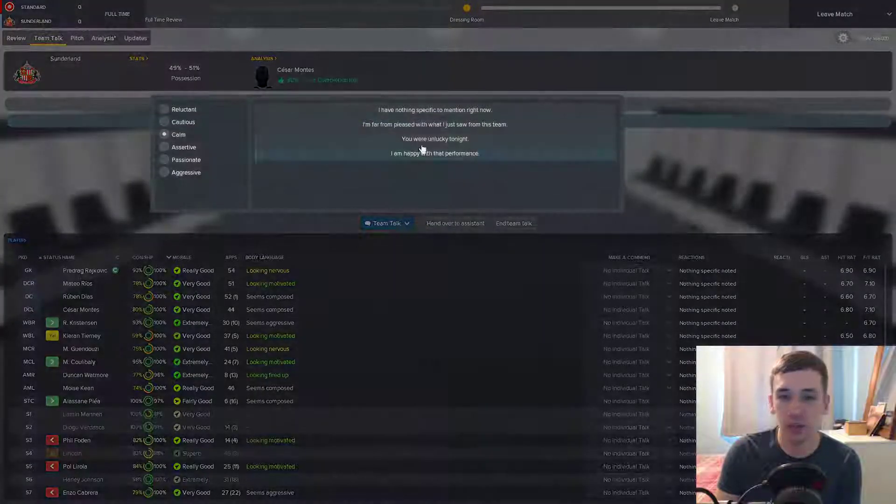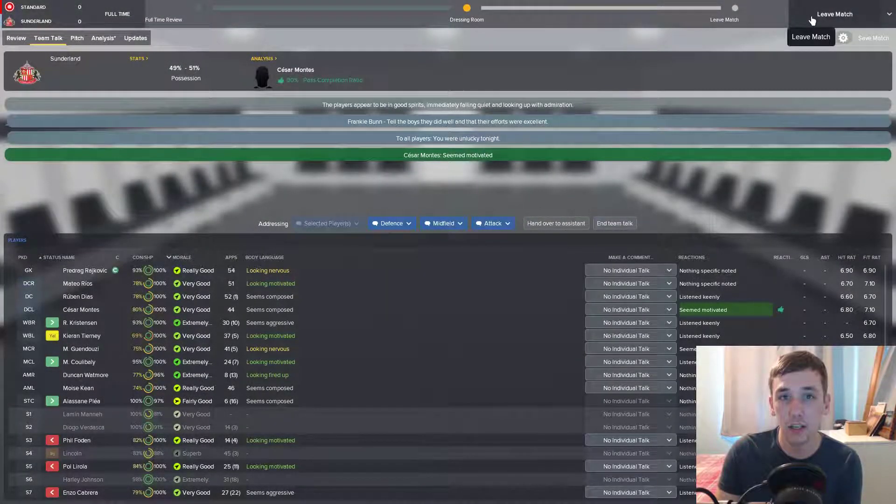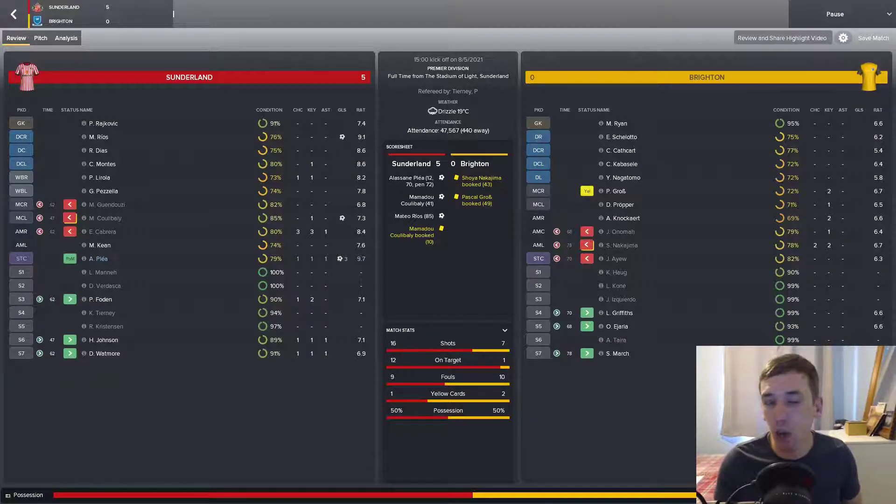I'm not too disappointed — it was away from home. We'll take them back to our stadium. There's been one game between the two Europa League legs: we won 5-0 against Brighton at home — a routine victory. Alessane Pley got himself a hat-trick, and Mamadou Koulibaly and Matteo Rios finished off the other goals.